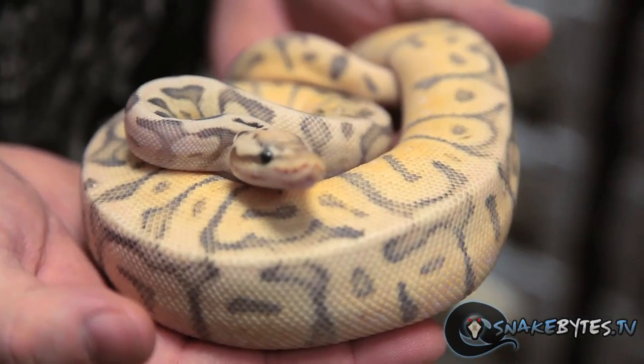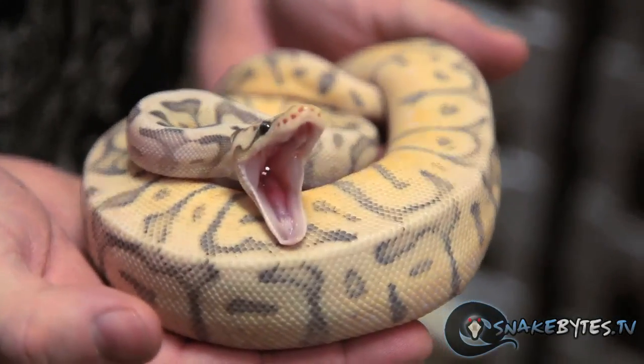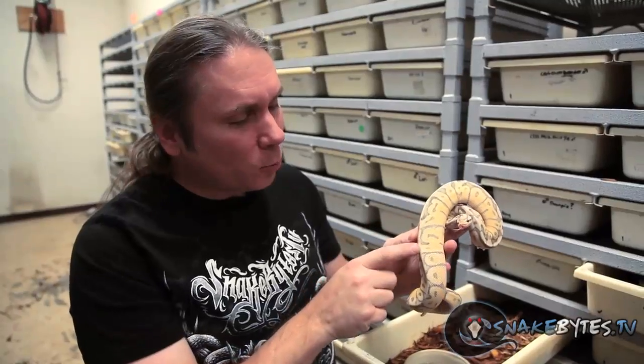This killer bee chocolate is really a cool snake. I love the fact that that super pastel spider mixed with the chocolate makes it just look like a really blown-out animal — all the really heavy blushing, which is from the chocolate influence. It's going to be really cool to plug this into some other mutations.